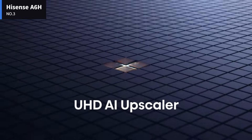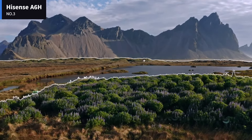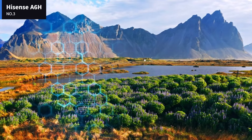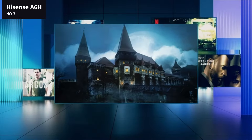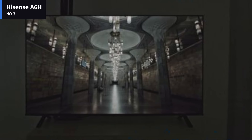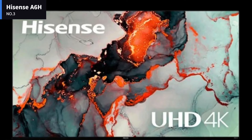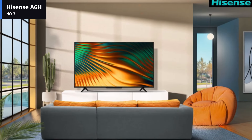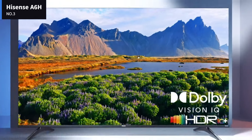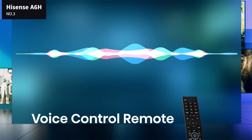The Hisense A6H is an okay TV for mixed usage. It's best suited for watching movies or TV shows in a moderately lit room. It has a low contrast ratio, subpar black uniformity, and no local dimming feature, so it's not a good choice for watching movies or HDR content in a dark room. It's okay for gaming, as it has low input lag and variable refresh rate support, but its response time is just okay, so there's a bit of noticeable blur behind fast-moving objects. Finally, it's great for use as a PC monitor thanks to its wide viewing angle, so the image remains uniform even if you're sitting close to it.